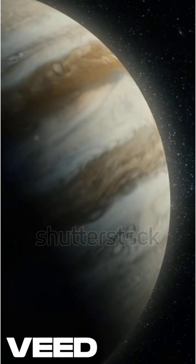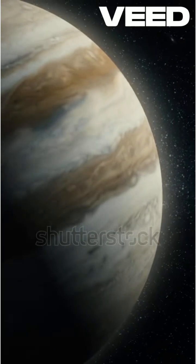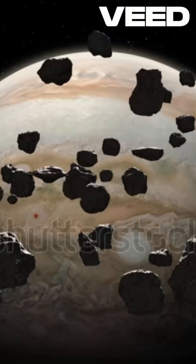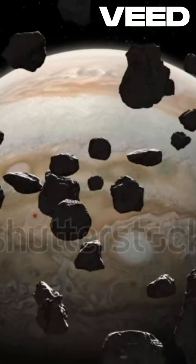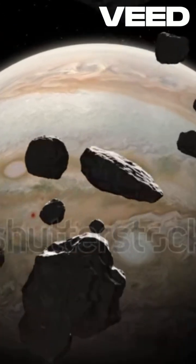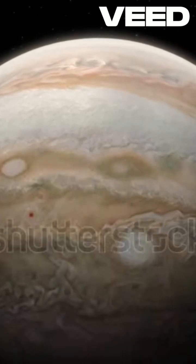If Jupiter is made up of entirely gas, why do comets slam into them and explode like they hit solid ground? Jupiter isn't just a gas giant — it has a complex structure beneath those swirling clouds. At its core lies a solid ball of ices, rock, and metal, surrounded by layers of liquid metallic hydrogen and dense gases.